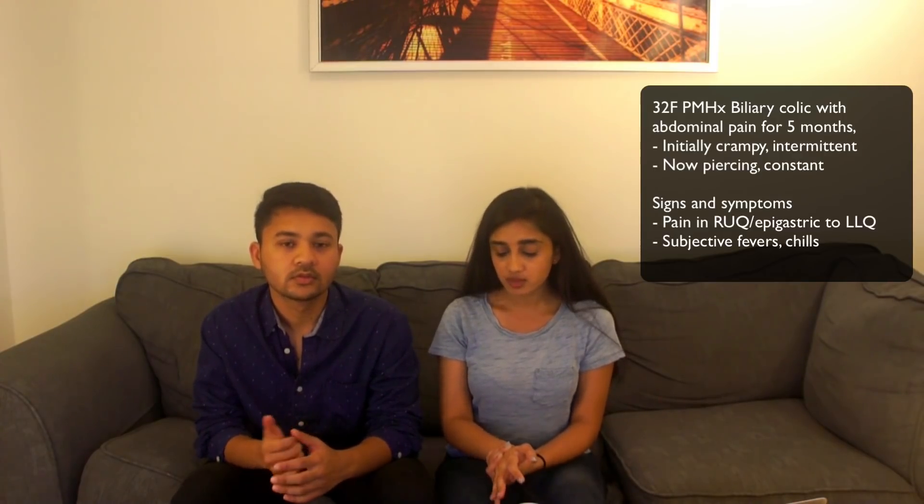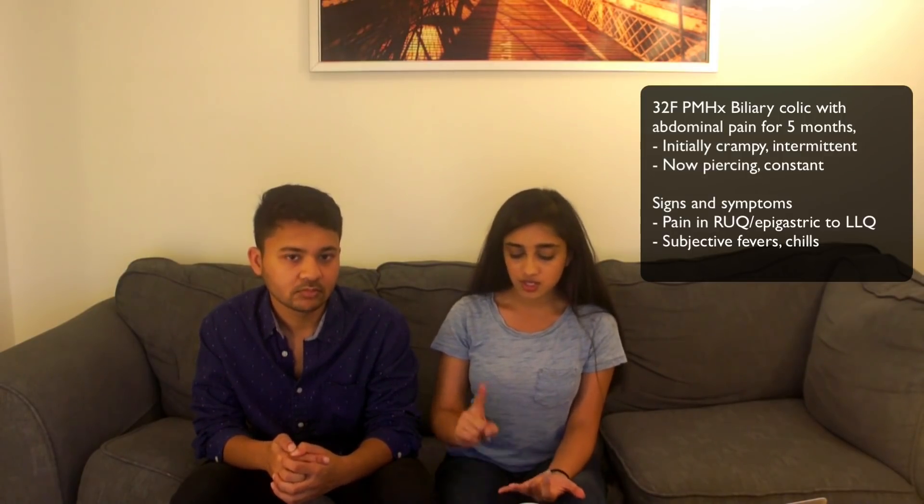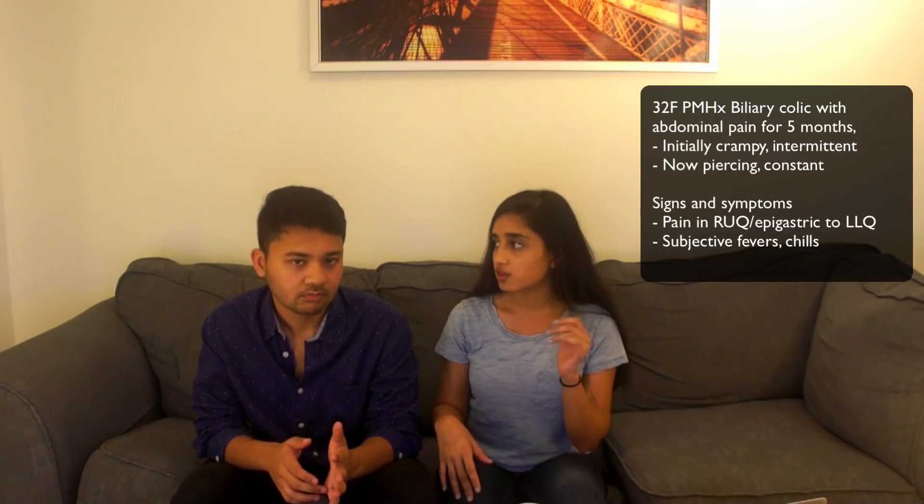This morning, she had a subjective fever. She had chills but of course people don't take temperatures at home, so she just came to the ER concerned. That was her only systemic symptom. She had no nausea, no vomiting, no changes to her bowel habits, no chest pain, no shortness of breath, no urinary symptoms, no GYN symptoms. Her last menstrual period was about a week or so ago. Unremarkable otherwise.